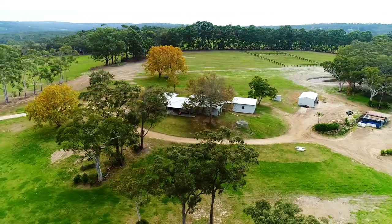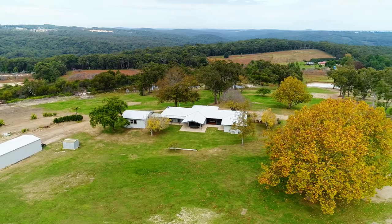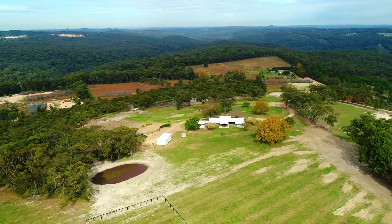Very rarely do properties of this calibre and quality come onto the market. Boasting a very private 50 acres, this residence is the result of both creative and profound thinking, taking full advantage of a commanding position in the heart of Salisbury.